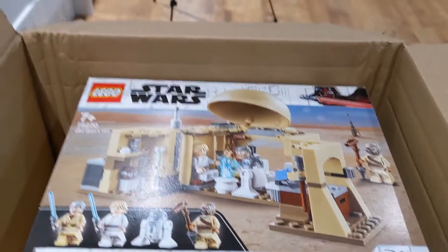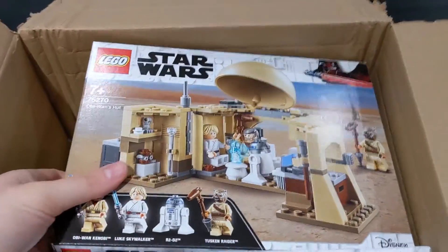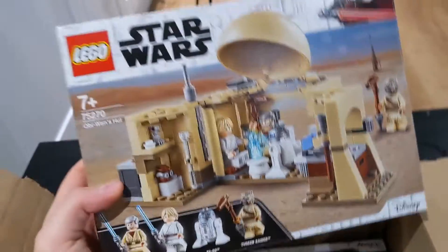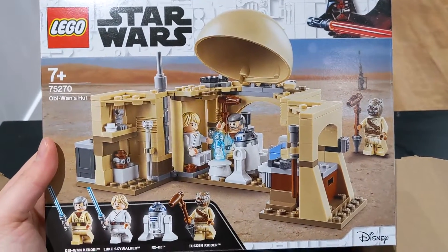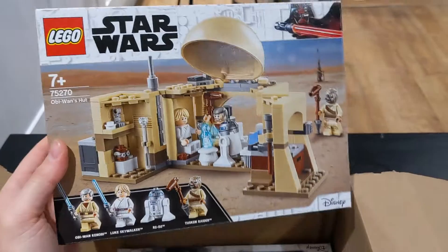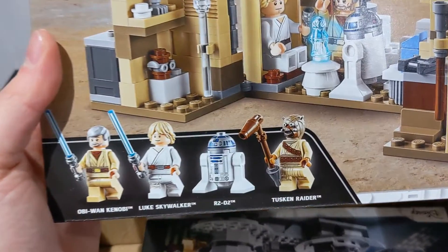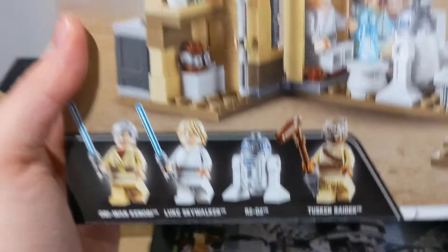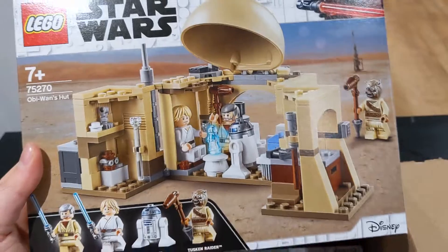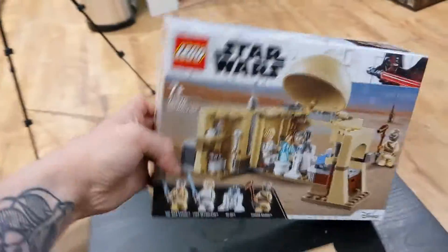I've just opened up the Amazon package. I went on a little bit of a spree on Amazon because they had a few sales on. This one is set number 75270, Obi-Wan's Hut — I bought this for £20, it's usually about £25. We have quite a few minifigures: Obi-Wan Kenobi, Luke Skywalker, R2-D2, and a Tuscan Raider. The main thing everyone wants this set for is the holographic layer, which looks really cool.